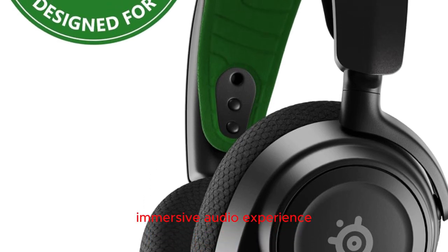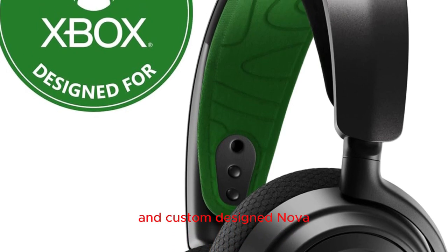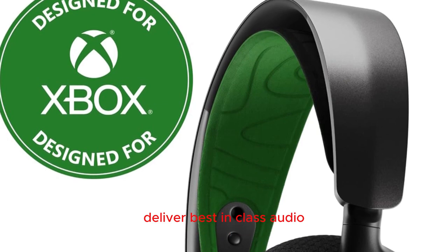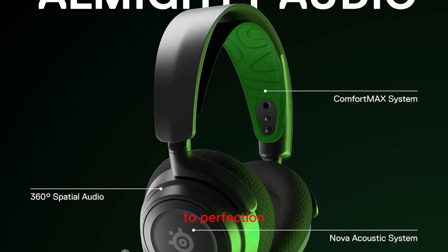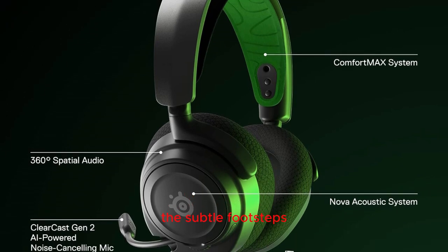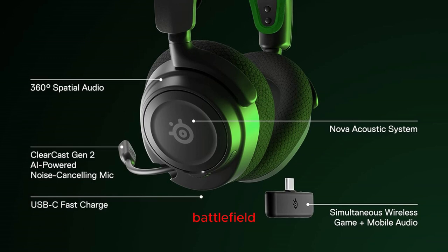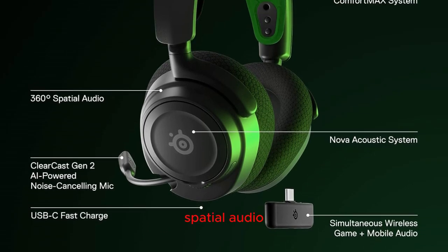Immersive audio experience: immerse yourself in the world of gaming with the almighty audio and custom-designed Nova Acoustic System. The high-fidelity drivers deliver best-in-class audio, while the pro-grade parametric EQ allows you to tailor your sound experience to perfection. Whether it's subtle footsteps of an approaching enemy or thundering explosions on a virtual battlefield, every detail comes to life with unparalleled clarity.